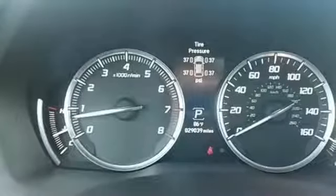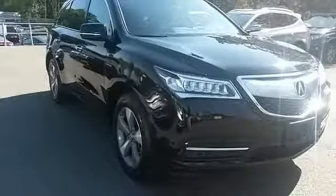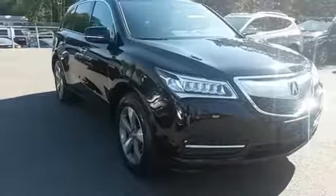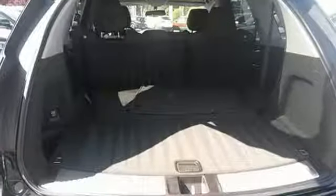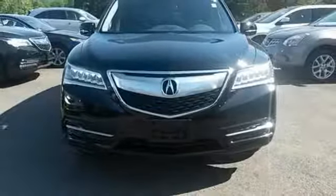This roomy crossover seats 7. It features heated front seats, leather upholstery, climate control, and a power moonroof. Who says luxury and utility can't coincide? This MDX begs to differ. Come in for a test drive today.